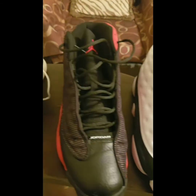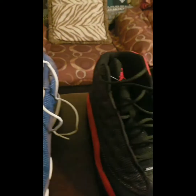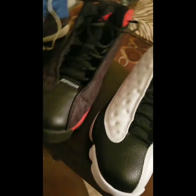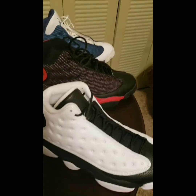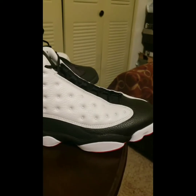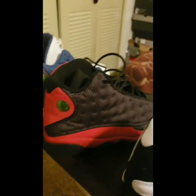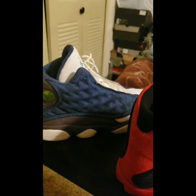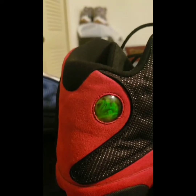Looking at the laces and front part, you can see the comparison as far as the 13s that I have. These are just the shoes in comparison. Of course, that's the new He Got Game Jordan right there. Then you have these red and black ones. Then you got the Flints. This right here — this eye ain't clouded yet. That was still okay.